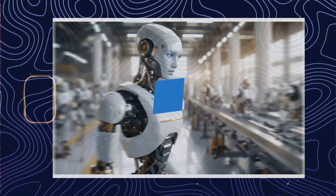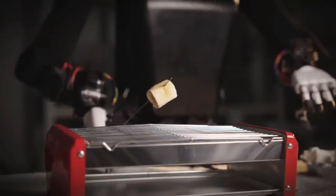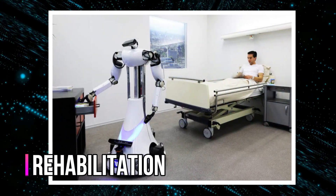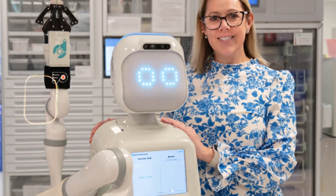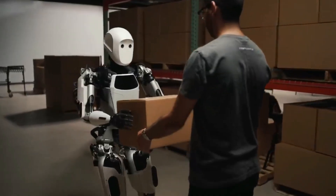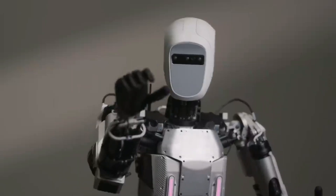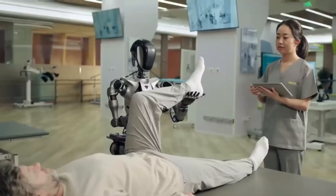Humanoid robots are already out there making a difference in a surprising variety of fields. Imagine robots in hospitals not just fetching coffee, but actually assisting with patient care and rehabilitation. Robots are also stepping up their customer service game, managing inquiries and interacting with customers. Scientists are also using humanoid robots in research labs to study how humans and robots interact, paving the way for even more advanced robotics technology.